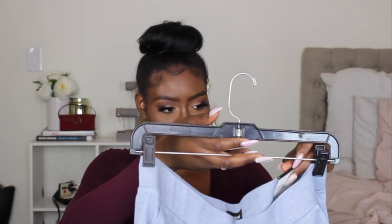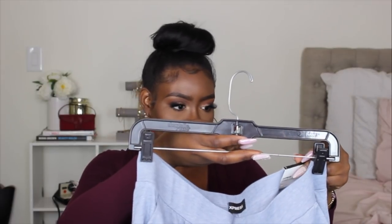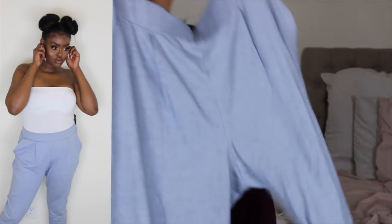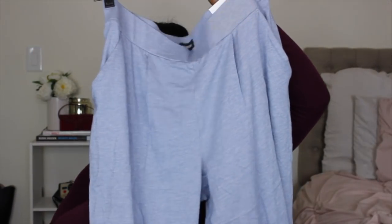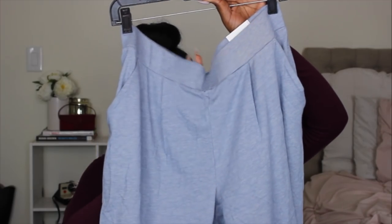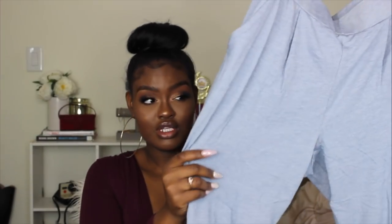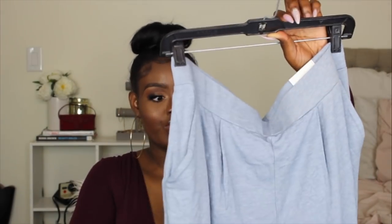I also picked up these more casual ankle trousers. I feel like they should have come in a long because they hit more than ankle-length on me. I got these in a large and probably should have gotten a medium — they fit a little big. I love that they have pockets, though they are a little see-through so you'll want to be careful about what underwear you wear with them. I really like the baby blue color on my skin tone.